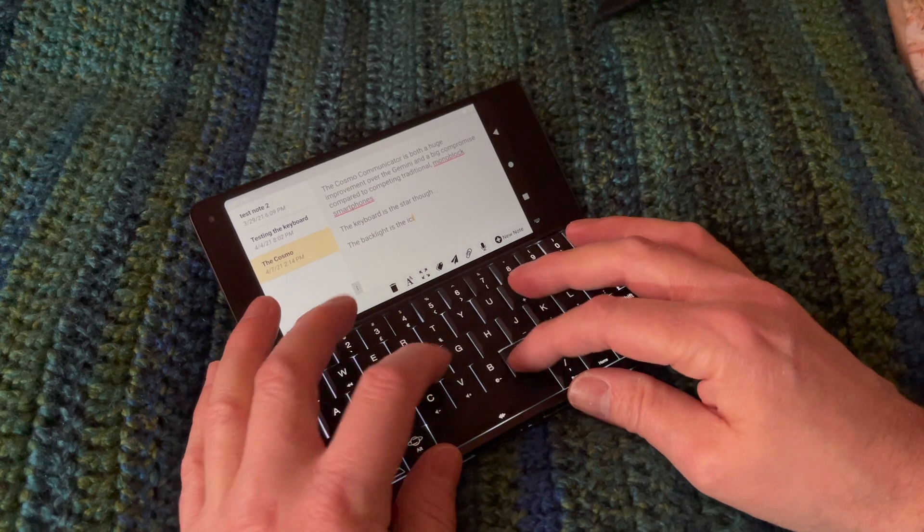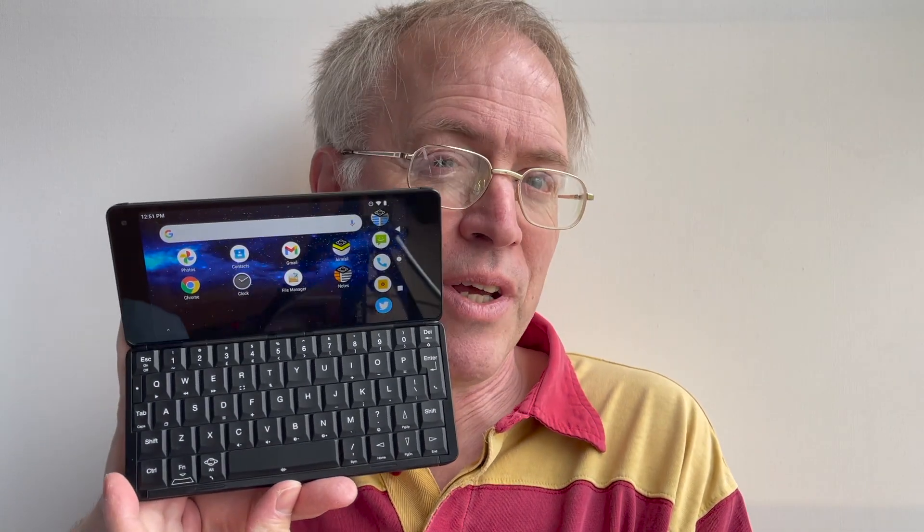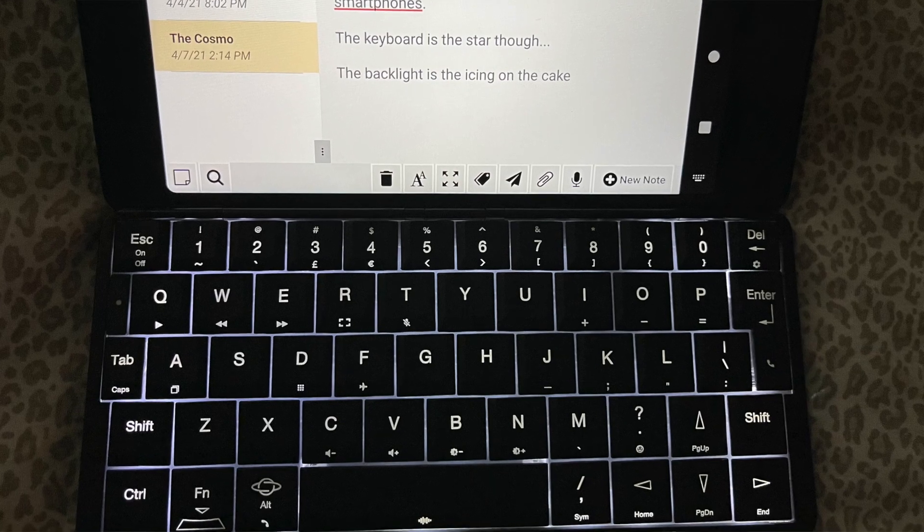Picture the scene: coming home from an event in the evening on a train or a plane post-Covid. Others are struggling with laptops or Bluetooth keyboards or just an on-screen keyboard. You calmly open up the Cosmo and have a laptop-like form factor and backlit keyboard. It's a possible game changer.